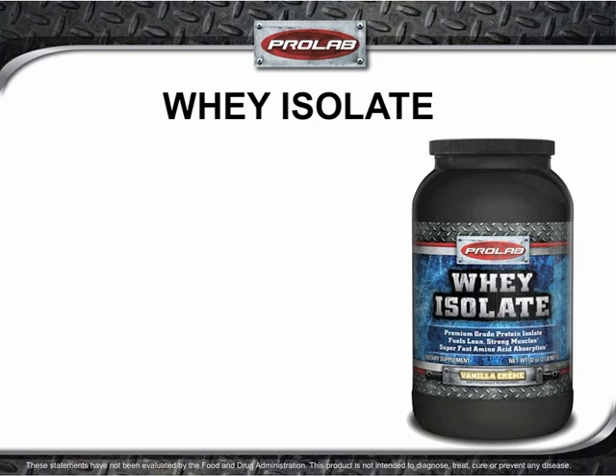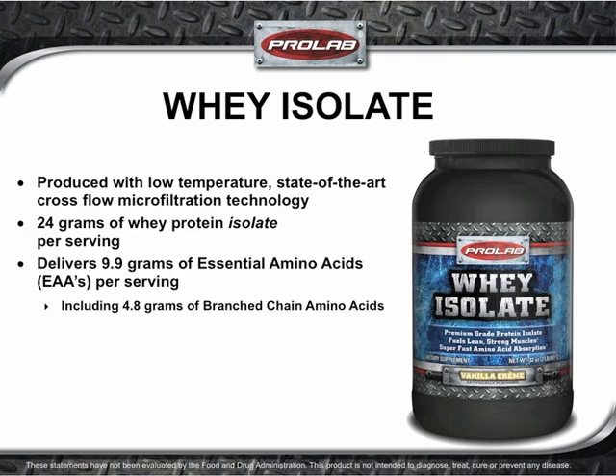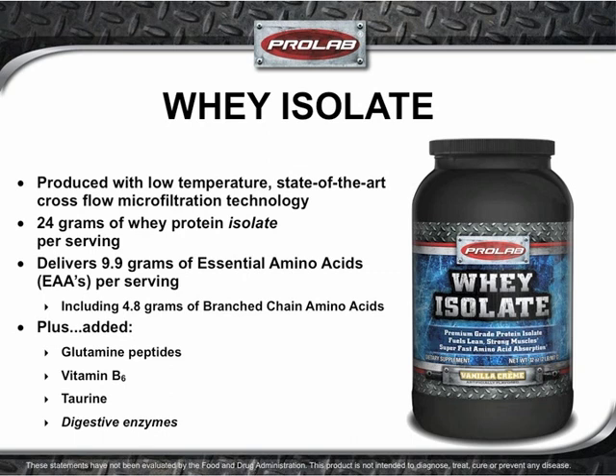When you are looking for pure, fast-absorbing whey protein isolate, look no further than ProLab's Whey Isolate. This premium-grade protein is produced with low-temperature, state-of-the-art, cross-flow microfiltration technology. Each serving is loaded with 24 grams of protein packed with 9.9 grams of essential amino acids, including 4.8 grams of branched-chain amino acids. To boost the body-fueling power of the formula, glutamine peptides, vitamin B6, taurine, and digestive enzymes are added.